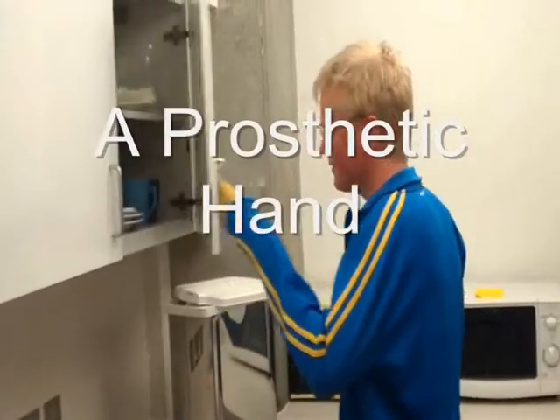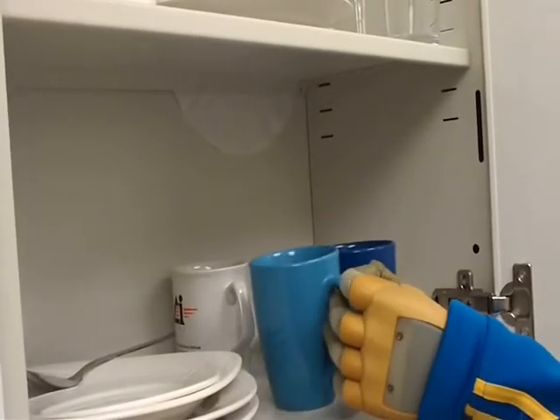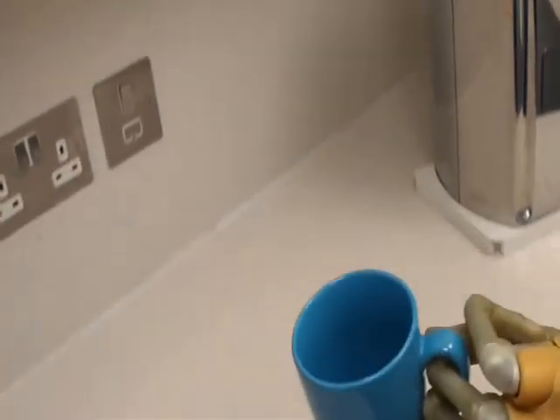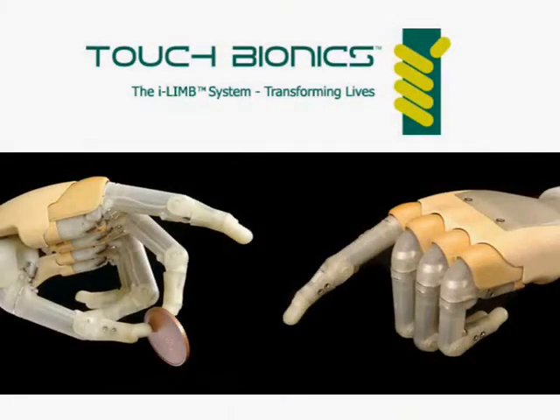A major goal in prosthetics is to create artificial limbs that both act and feel like real limbs. Researchers at the University of Edinburgh are working alongside the Scotland-based company Touch Bionics, developers of the award-winning iLimb — the world's first commercially available bionic hand.